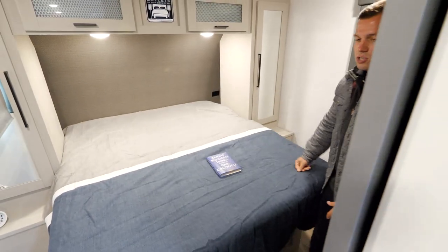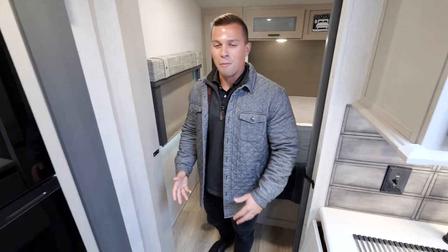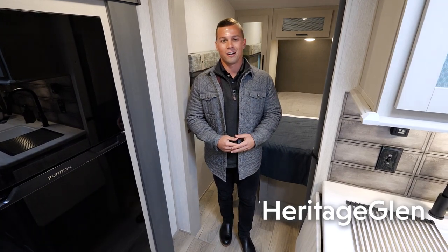This is the 22 RBHL. I appreciate you guys coming along — hopefully you're just as excited as I am about this coach. We love our rear bath with the Heritage Glen. Thanks for joining us.